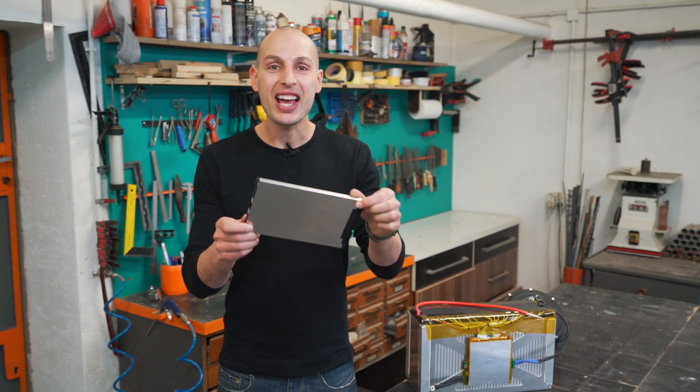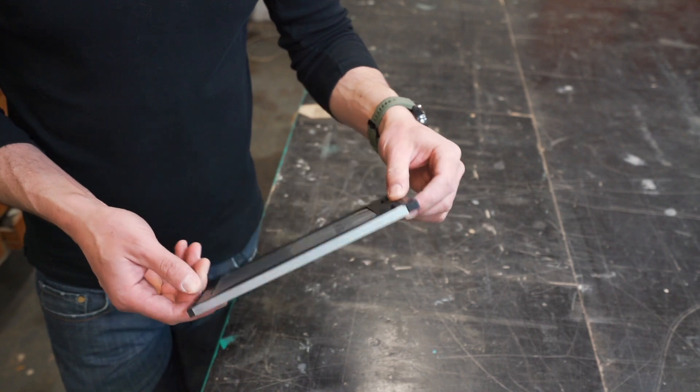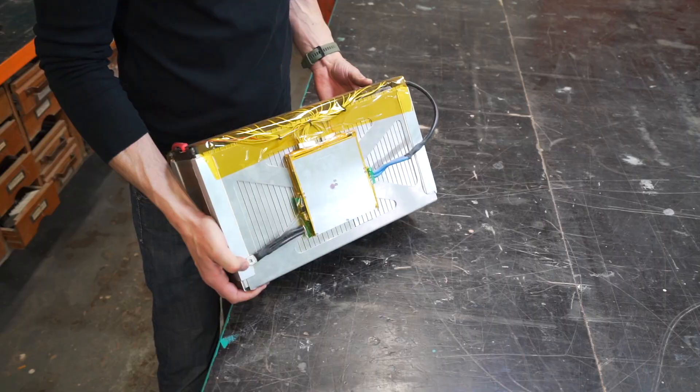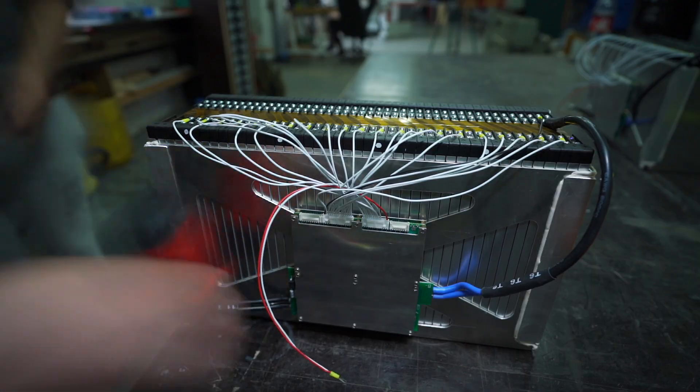These cells are the core of our power. 44 of these combined build this beautiful art-like battery pack with a Bluetooth BMS built in-house.